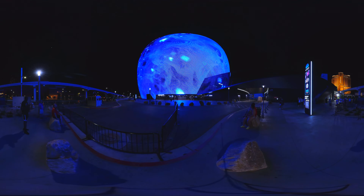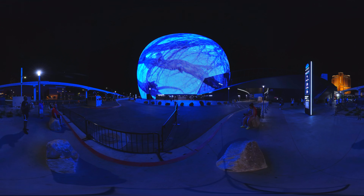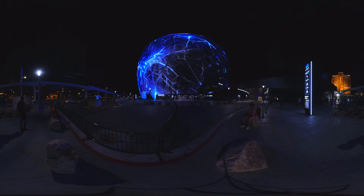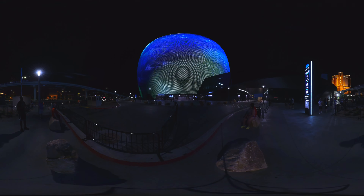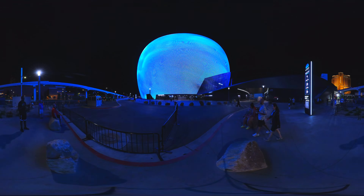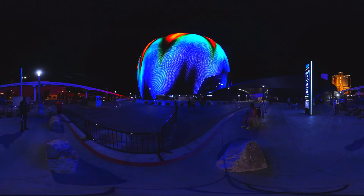Sphere is a relatively new addition to the Strip, but is primed to be another iconic Las Vegas attraction and landmark. Construction lasted between 2019 to 2023, with a massive cost of $2.3 billion. Standing at over 360 feet tall, Sphere is the world's largest spherical structure at 875,000 square feet. Its exterior is comprised of 580,000 square feet of fully programmable LED screens, with a total of 1.2 million individual LED light screens.